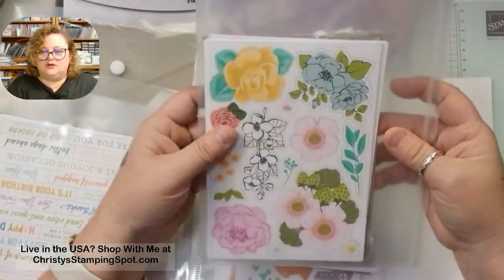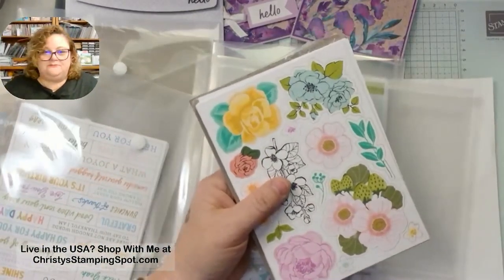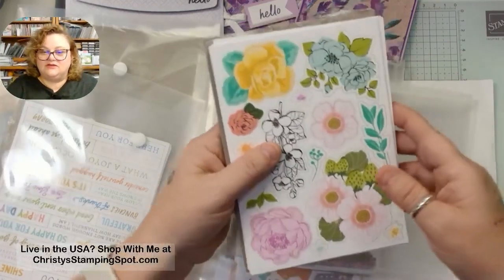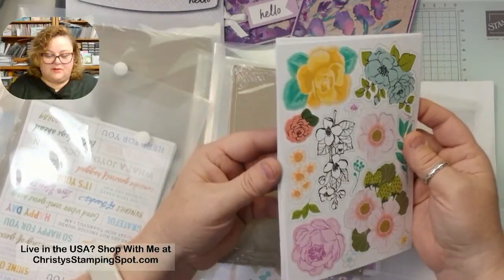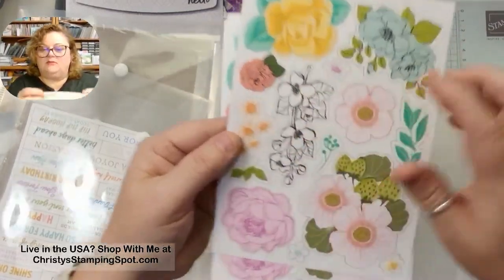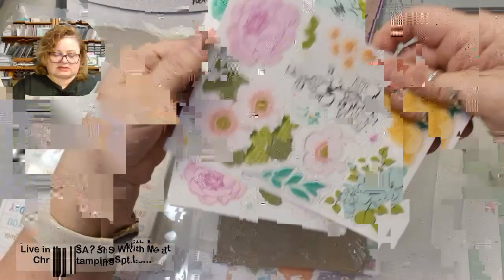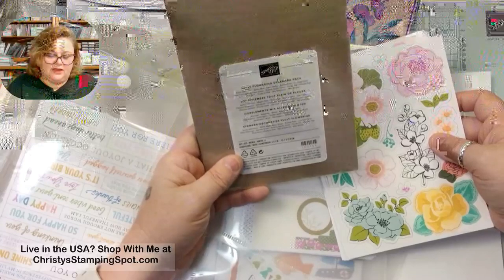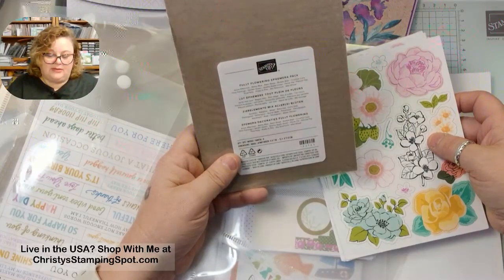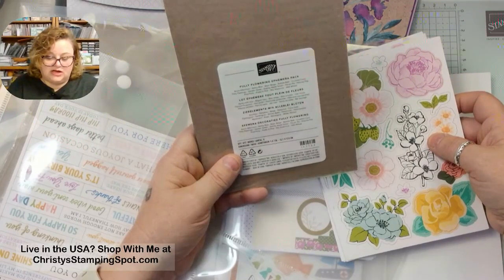Let's look at the flowers — the Fully Flowering Ephemera Pack. If you're into scrapbooking, the ephemera packs are really exciting. They've got roses, pretty flowers, and some in black and white so you can add your own color with blending brushes. Again, it looks like eight sheets — two of four designs. The colors are Azure Afternoon, Balmy Blue, Basic Beige, Bubble Bath, Crushed Curry, Flirty Flamingo, Garden Green, Granny Apple Green, Pecan Pie, Petunia Pop, Pool Party, Pretty in Pink, Shy Shamrock, and Wild Wheat.